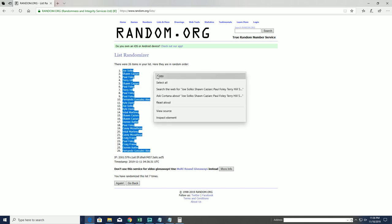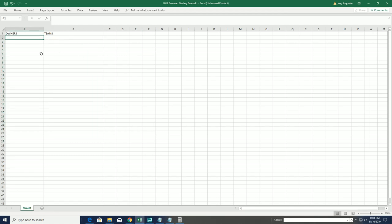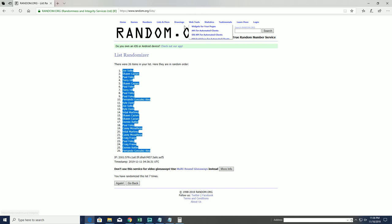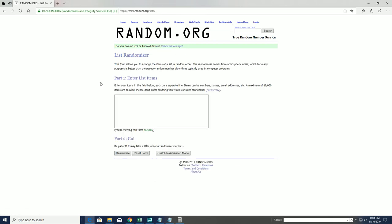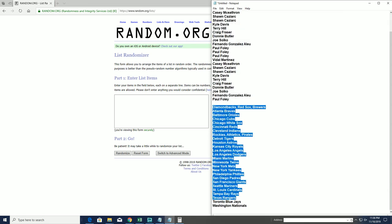Joe S to Fernando G. Teams are next: Diamondbacks, Red Sox, and Brewers, the Nationals.